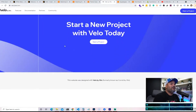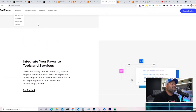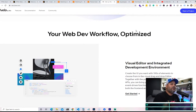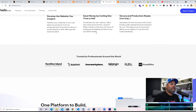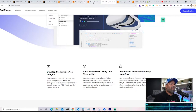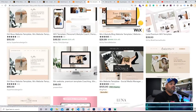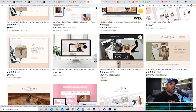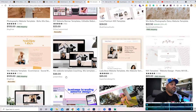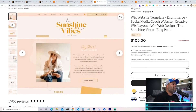Wix templates are another way to make income. They have their own platform called Velo by Wix, which is similar to Webflow — a visual editor. You can sell your themes and templates on Wix.com and also on Etsy. On Etsy you can see what the competition is selling — some are going for $105, some for $95, some for $25.